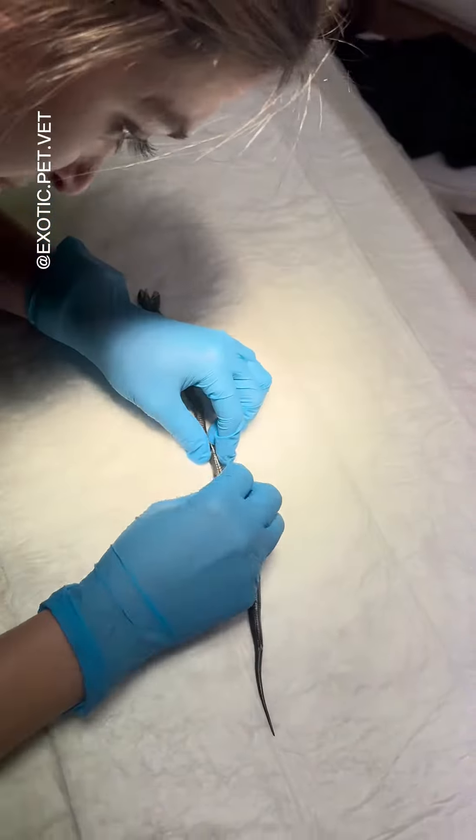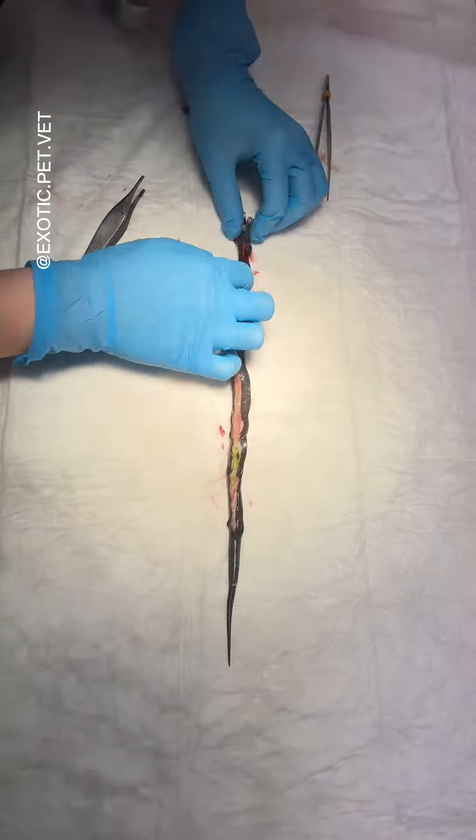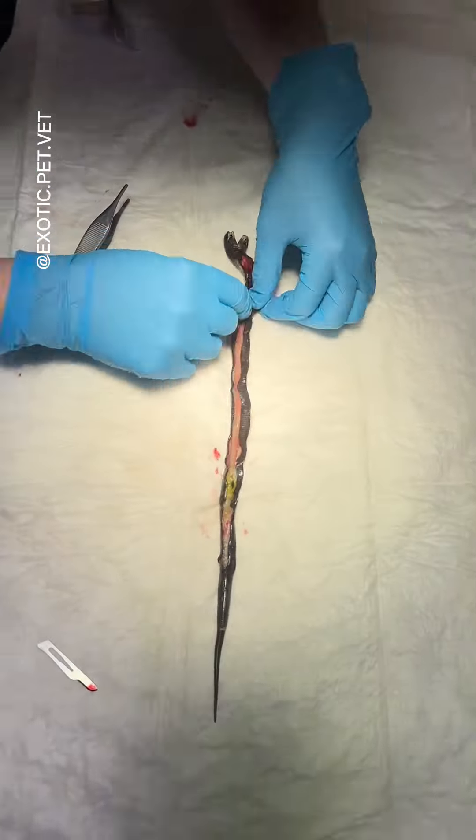I then performed a necropsy, or dissection of the body, which can be pretty graphic. If you do not want to see what's inside, now is your chance to look away.